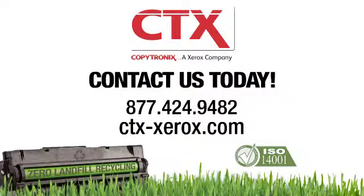Contact us to learn more about a greener print strategy with our Zero Landfill Program for your company.